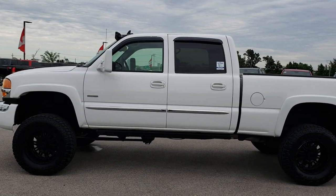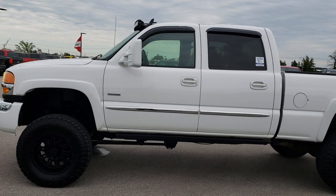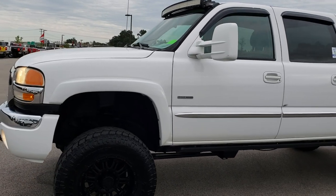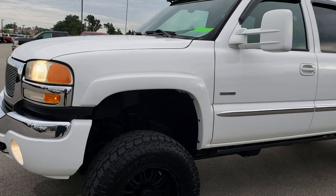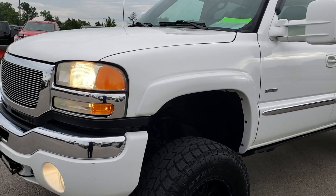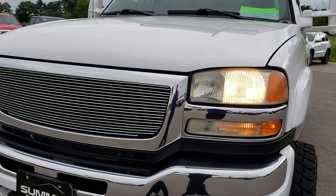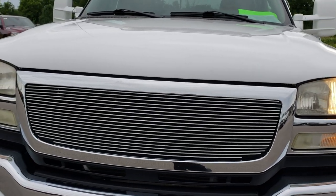This is stock number 9591. We are here at Summit Automotive in Fond du Lac, Wisconsin — your new and used heavy duty truck headquarters. Today we are checking out this super clean 2007 GMC Sierra 2500, crew cab short box, classic body style.